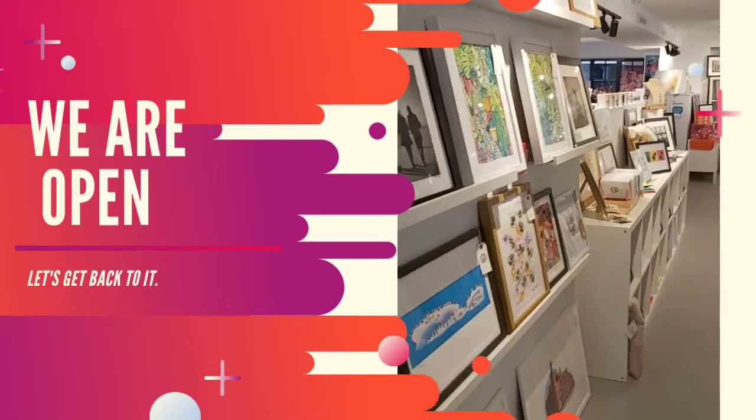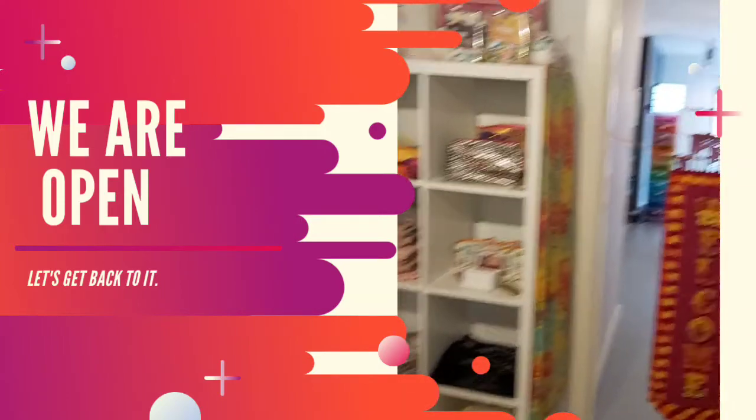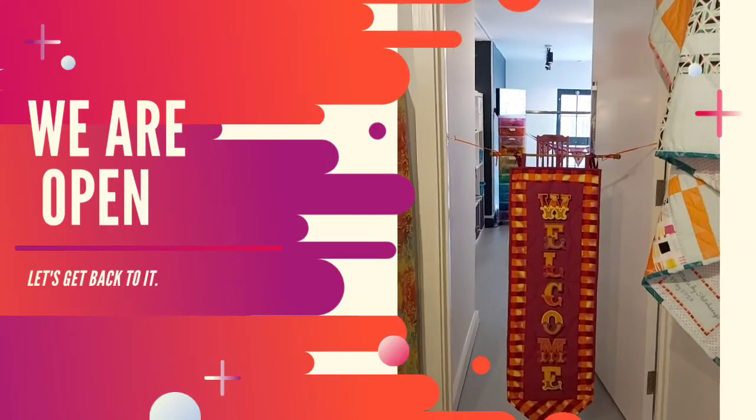So get on down here — we need you! Have a good day everybody, and we will hopefully see you later.